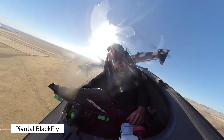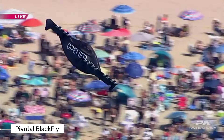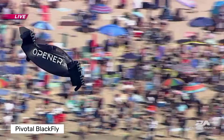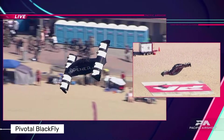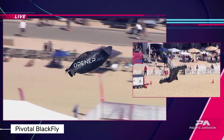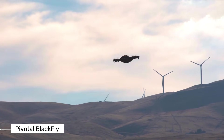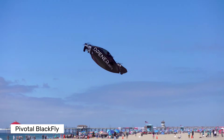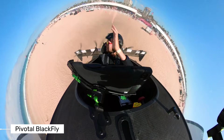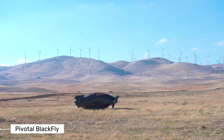What sets the Blackfly apart is its tilt aircraft design. The entire aircraft tilts for takeoff and landing, which makes the whole process much simpler than traditional aircraft. There are no complicated mechanisms — just a straightforward design that works. The Blackfly is completely electric, powered by motors and battery packs instead of noisy fuel-burning engines, making it not only environmentally friendly but also much quieter than conventional aircraft.